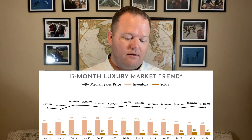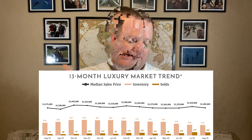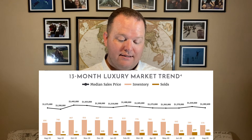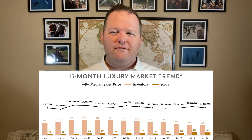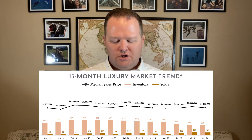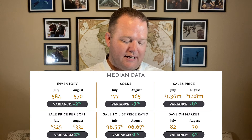Looking at the 13-month luxury market trend, the black line is the median sales price, the light tan line is the inventory, and the darker tan line is sold. July was a stellar month and August was also really great. It looks like March and then this summer — we joked with COVID that our selling season, which normally is March, kind of shifted this year to June and July. That trend is sticking here in Scottsdale as well. We've also got some median data to give you an idea of inventory compared to July.